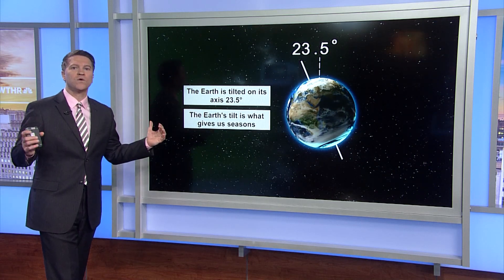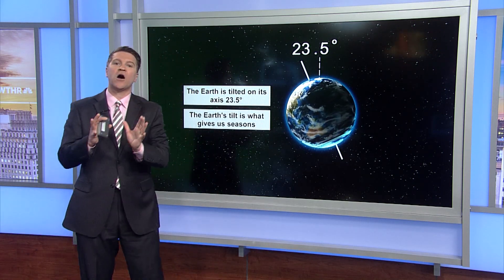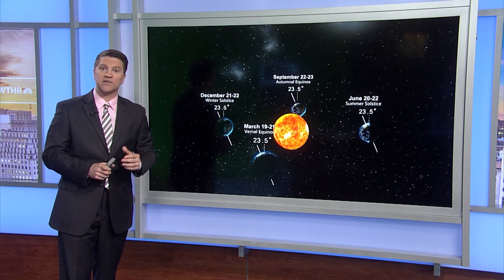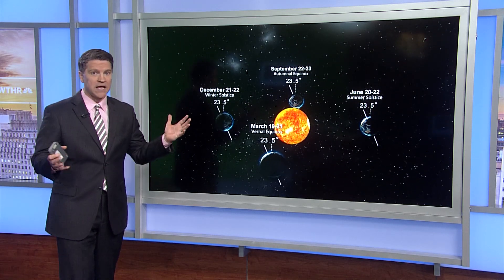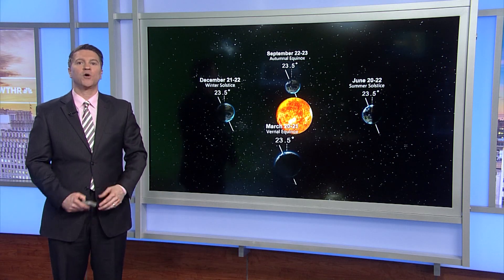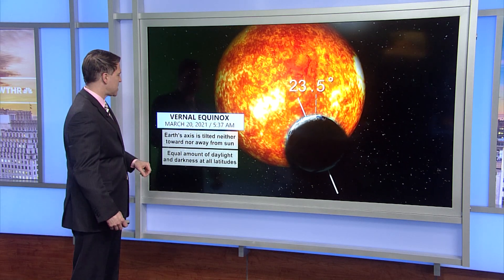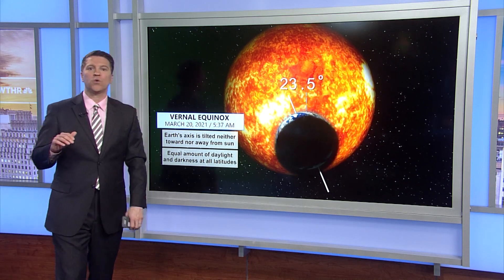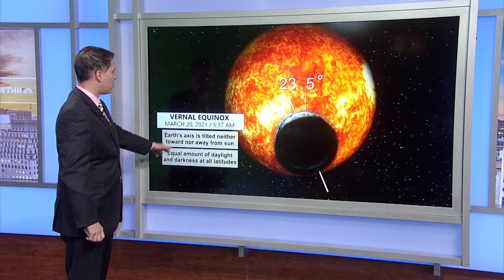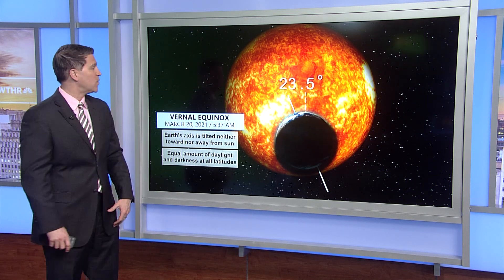We always talk about the reasons for the seasons. Remember that Earth is tilted on its axis at 23 and a half degrees. Because of that Earth tilt, at different points of the year as the Earth is orbiting around the Sun, the Sun's angle hits the Earth at different angles. We're leaving winter and entering spring — the vernal equinox — which will occur on March 20th at 5:37 AM. On March 20th we will have an equal amount of day and darkness, similar to the fall equinox. Except after March 20th, each day will progressively get more daylight until the summer solstice. So we are entering that phase.